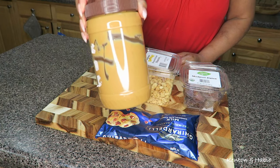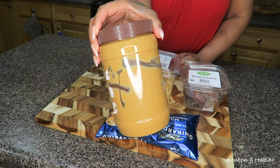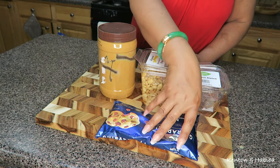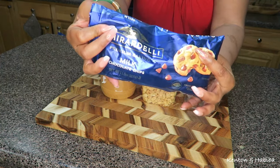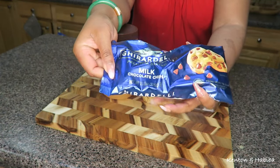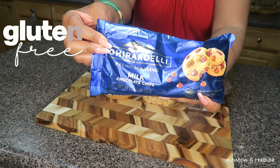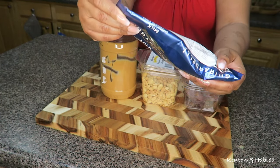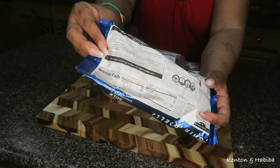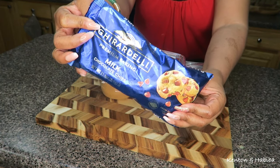Ideally, if you can get organic peanut butter with no added artificial ingredients, that would be great, but regular peanut butter will be fine. For the chocolate chips, you can use dark chocolate, milk chocolate, or whatever you prefer. I like this brand because it's gluten-free, meaning there's no added wheat flour. Believe it or not, a majority of chocolate brands are cheapened with wheat flour as a filler.